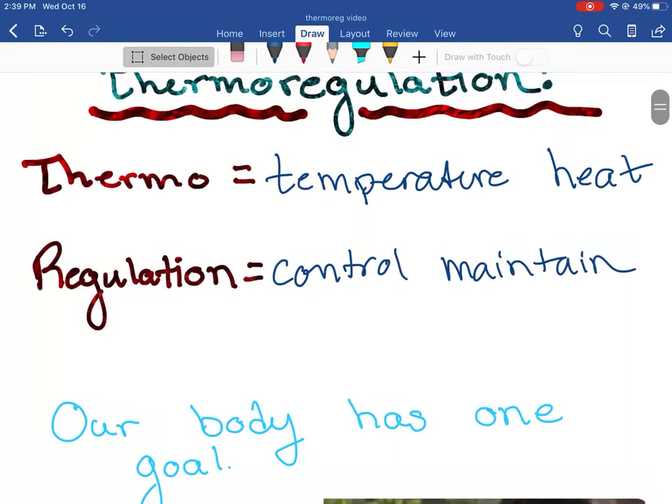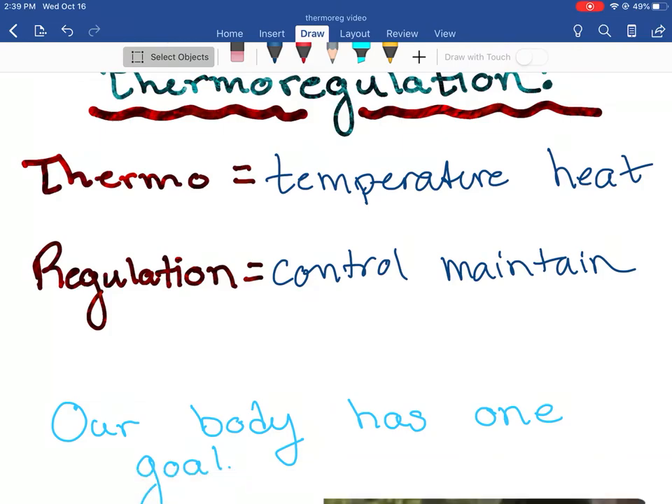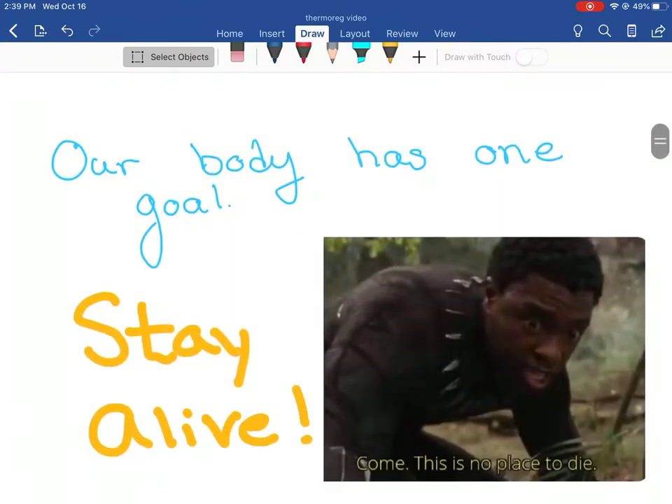Our body has one goal in mind, and this is going to sound weird: our body will sacrifice things to stay alive. Its main job is to keep the core of your body alive. This is why people can get around with missing limbs and missing parts of organs. But if we have the core parts of our body alive, our body's happy. Its main goal is to stay alive, and it will shut things down if that's in jeopardy.